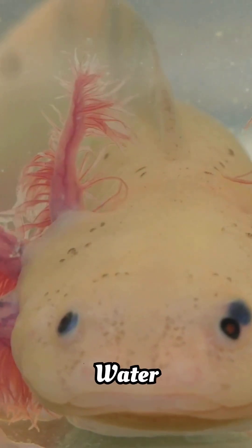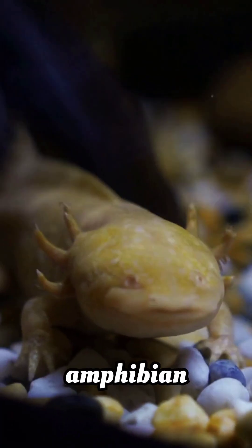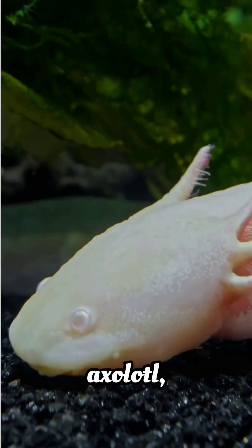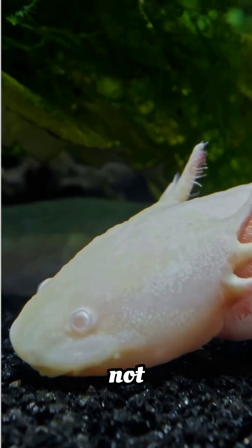Axolotls, the smiling water monsters. This amphibian looks like it's perpetually smiling. Meet the axolotl, the Mexican walking fish that's not exactly a fish.